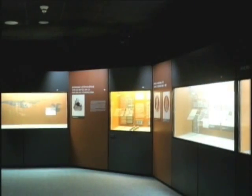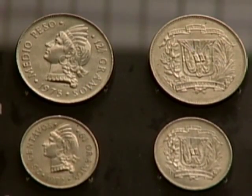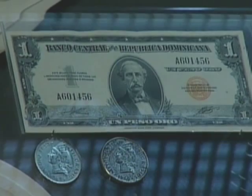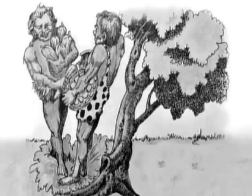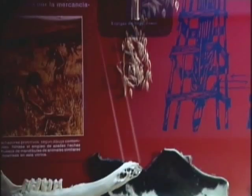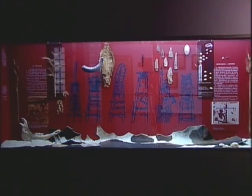En la sala numismática, el visitante podrá apreciar la evolución histórica de la moneda dominicana, con una introducción de la historia de la moneda desde la antigüedad hasta épocas recientes. El visitante podrá apreciar distintos objetos utilizados por los grupos humanos para el trueque, que era el intercambio de bienes y servicios para satisfacer necesidades como la vestimenta, alimentación o las herramientas de trabajo. Utilizado desde la prehistoria, el trueque permitía a los humanos ofrecer lo que tenían a cambio de lo que necesitaban.